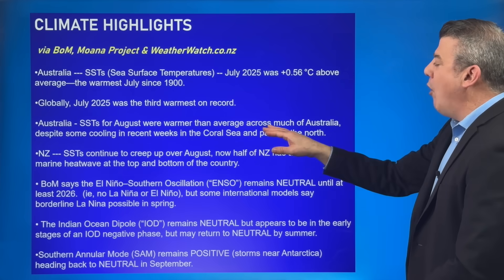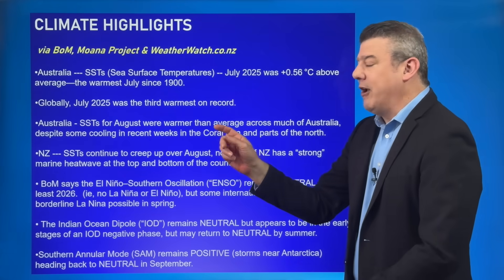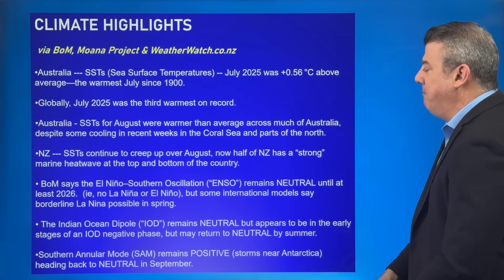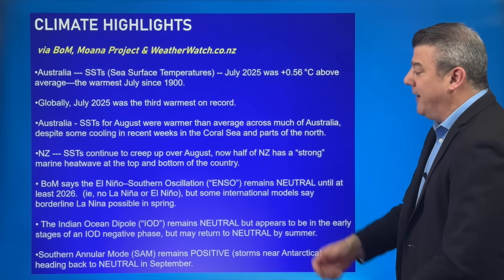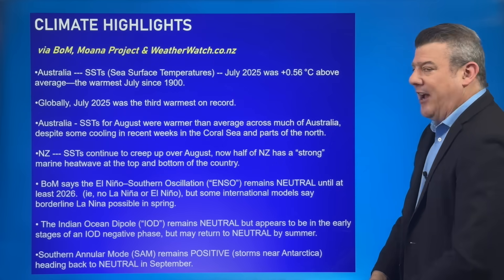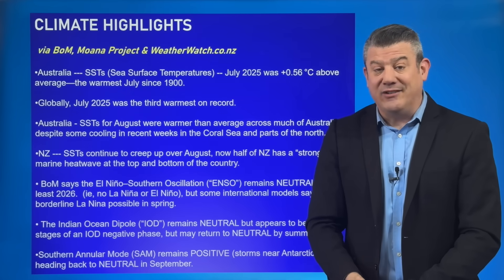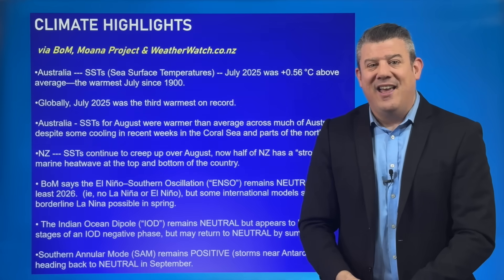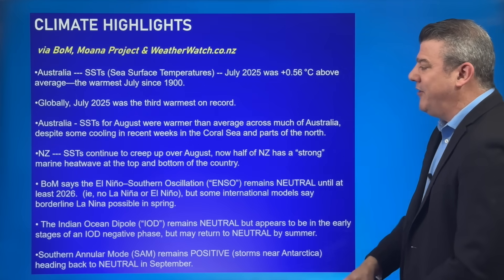In August, temperatures were warmer than average across much of Australia despite some cooling occurring in the Coral Sea and some northern parts of Australia. In New Zealand, sea surface temperatures continue to go up in the month of August. Nearly half of the country has a strong marine heatwave, with pockets like around Kaitaia on the coastal side and down around Fiordland and Stewart Island also seeing a severe marine heatwave.